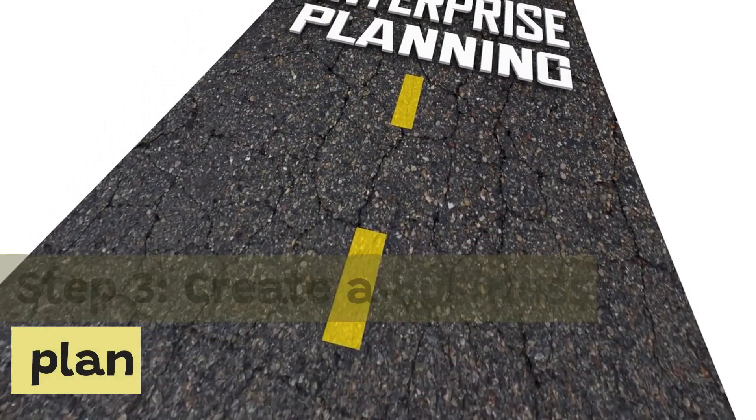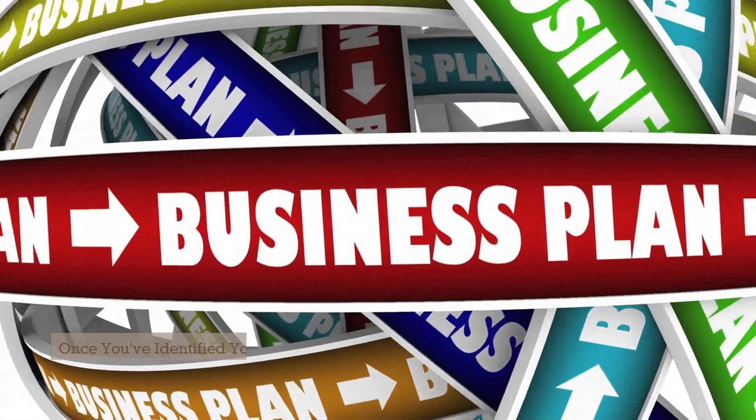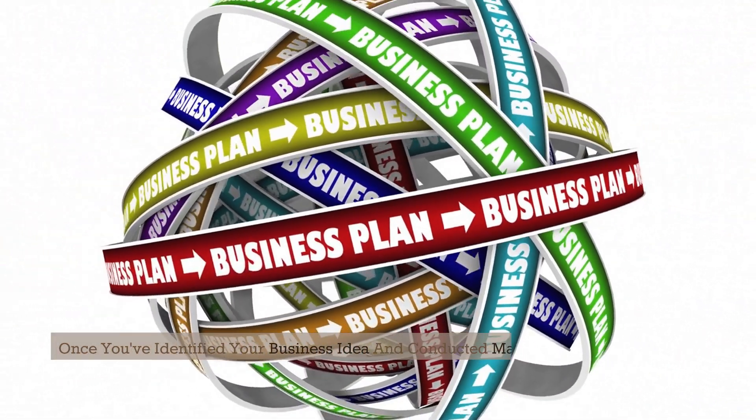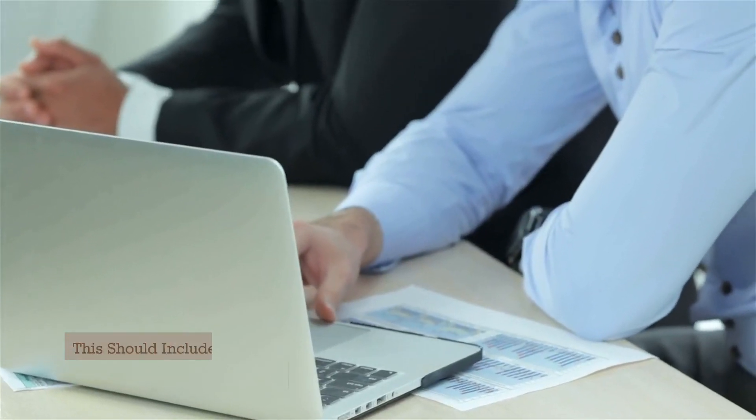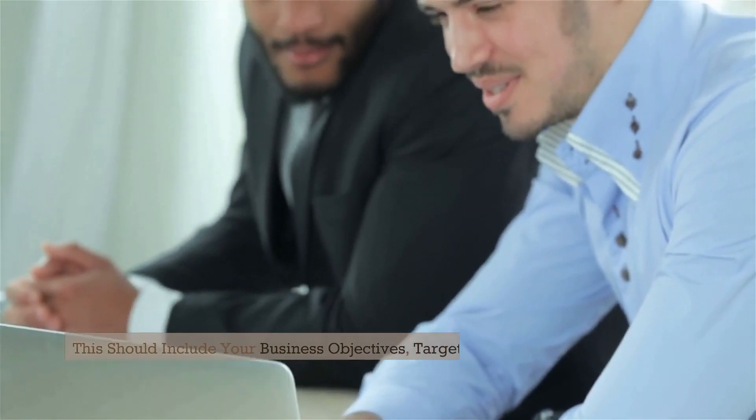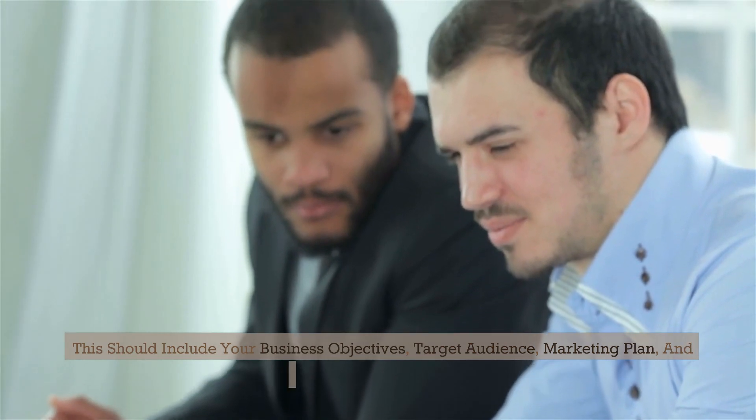Step 3: Create a business plan. Once you've identified your business idea and conducted market research, it's time to create a business plan. This should include your business objectives, target audience, marketing plan, and financial projections.